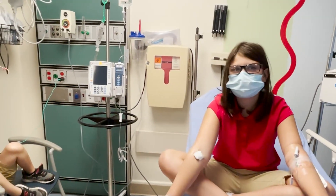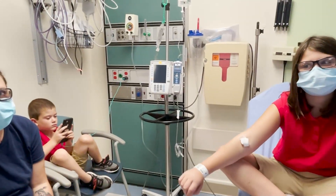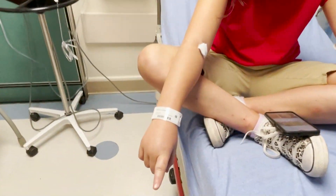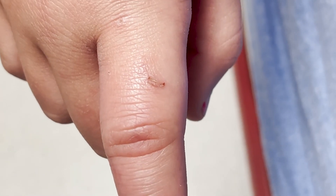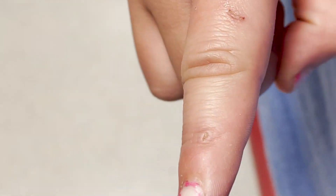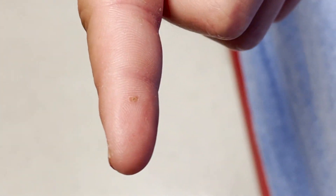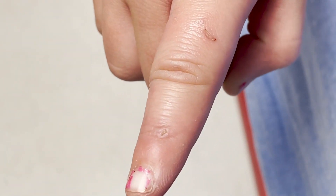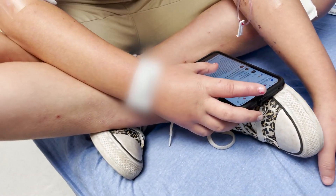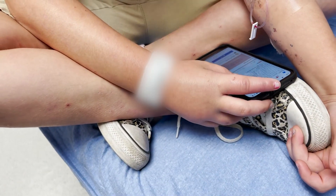A week ago she got bit on her finger. Can you show us where your finger's bitten? There it is. And then she also got bit on the bottom of the finger — there's a bite there, there's a bite — she's got three bites on there.